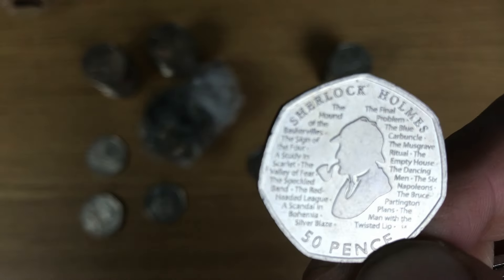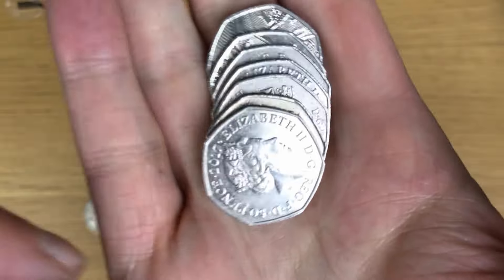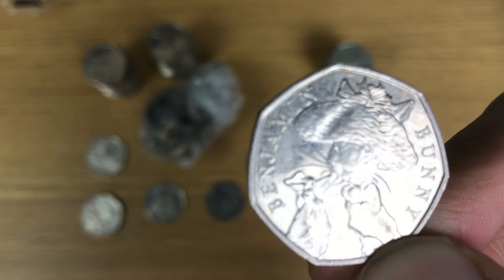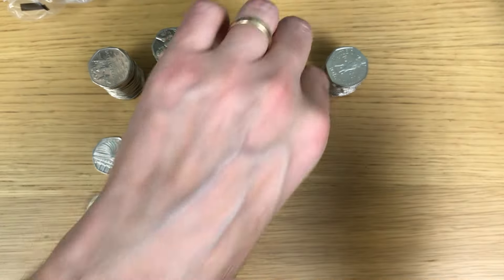Found stacks of these in the last few weeks I think, but Sherlock Holmes. And a Benjamin Bunny - there we go. Quick rotation check - that one is fine.